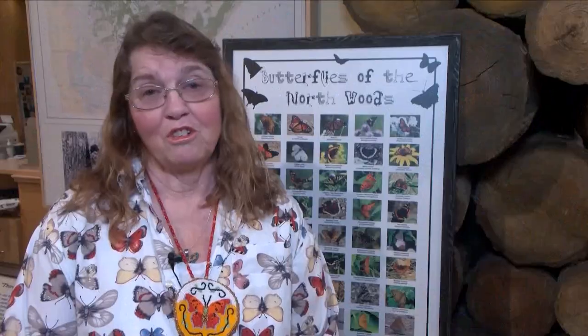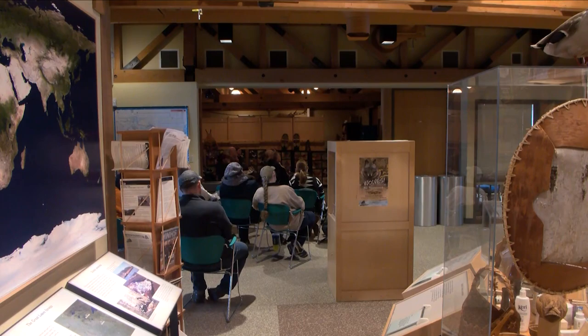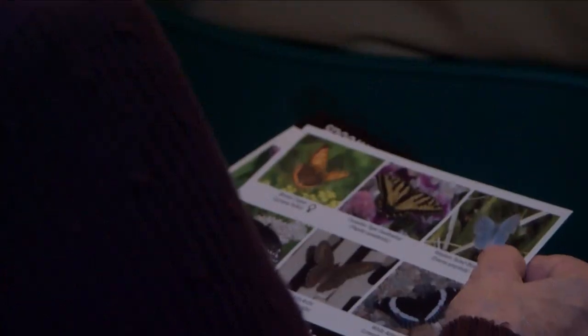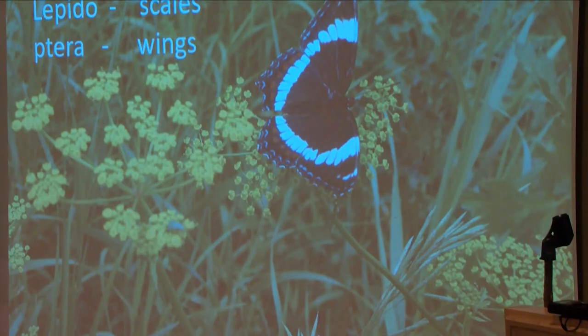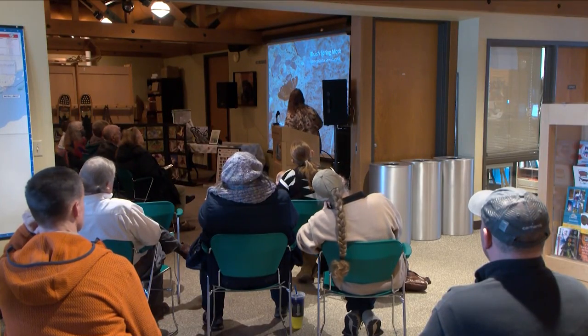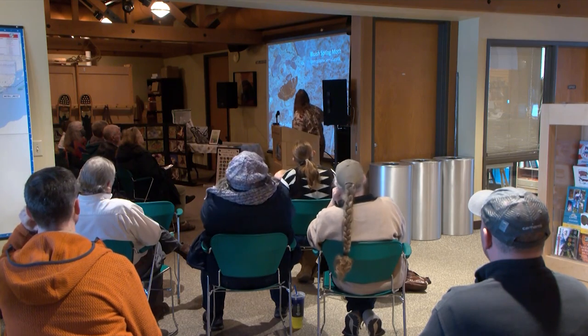Allison had loved butterflies as a child, but her passion returned when she became a science teacher. She decided she needed to show her students she was working on a scientific project, and discovered she could take really good pictures of butterflies. She set out to prove that every butterfly scientists say lives in the Bemidji area or northern Minnesota are really there, calling it On the Hunt for the Northwoods Butterflies.